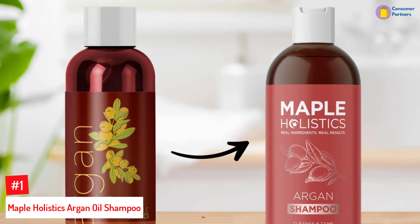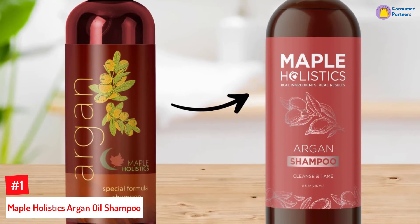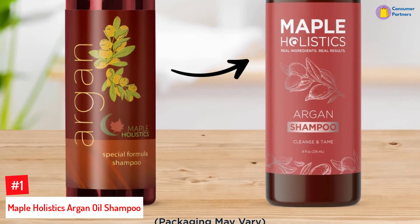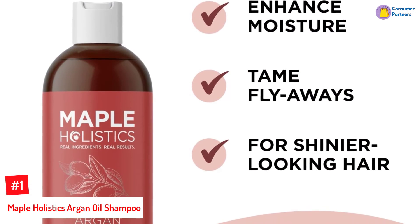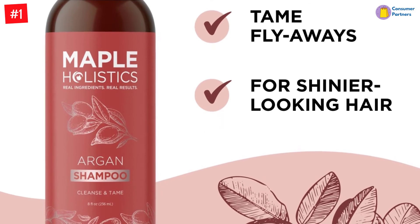Number 1: Maple Holistics Argan Oil Shampoo. Infused with natural ingredients such as peach kernel oil, almond oil, camellia seed oil, and avocado oil, this shampoo nourishes hair without parabens, phthalate, or sulfates. Incorporate this shampoo into your haircare regime and enjoy hair that is long, healthy, and damage-free.